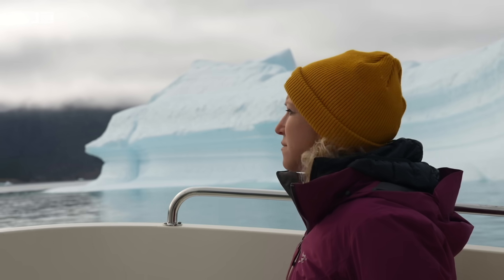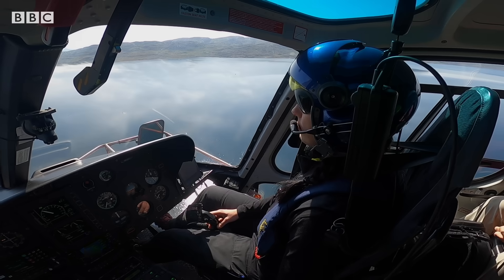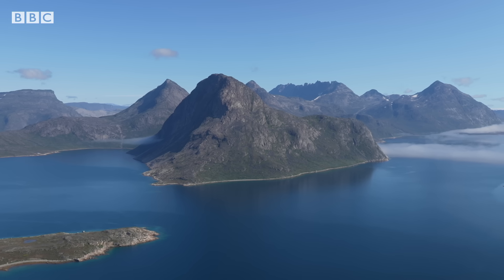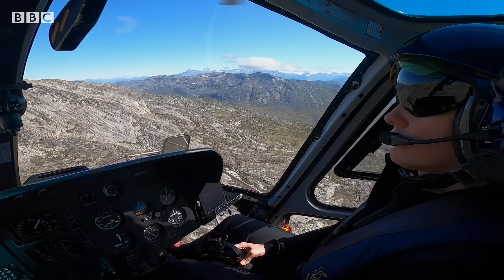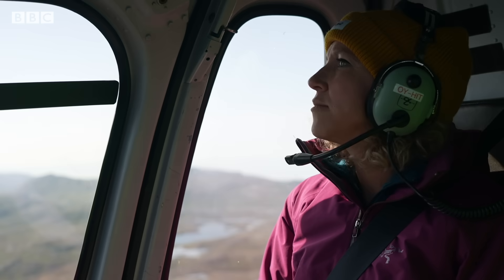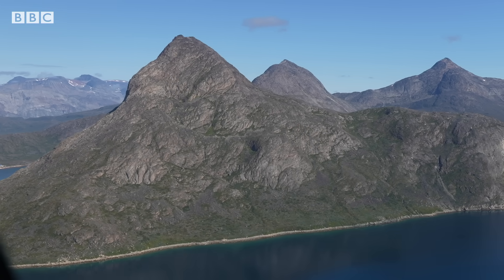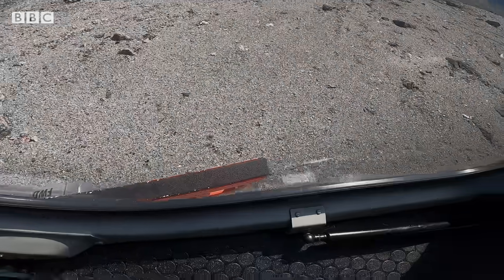We've travelled to Greenland's remote southern tip. With no road links, the only way to get around is by boat and helicopter. And we're heading to a proposed mining site which its owners say holds a treasure trove of valuable metals called rare earths.